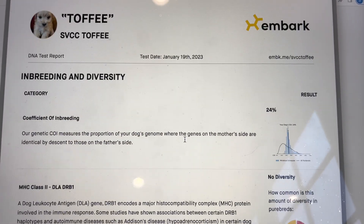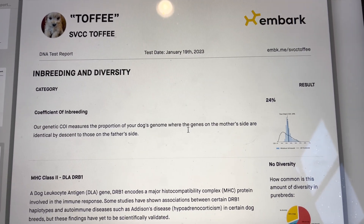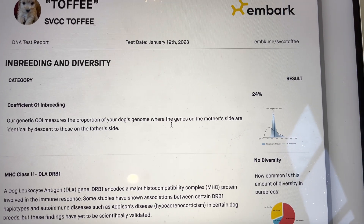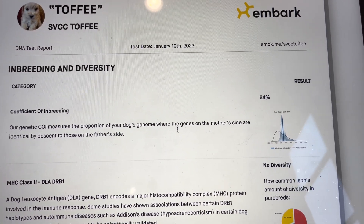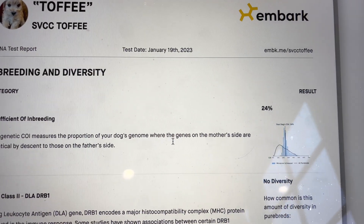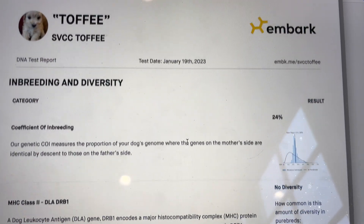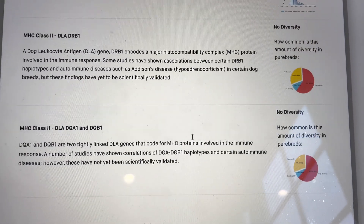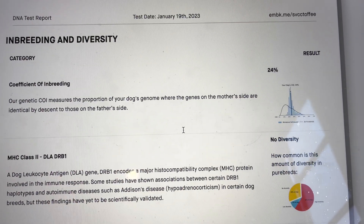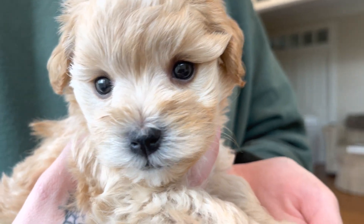The next piece has to do with inbreeding and diversity. We can see that he has a COI — a Coefficient of Inbreeding — of 24. That is right around the norm for the Schnauzer breed at this point. I will intentionally breed him to a female who has a lower COI so we can help lower that number. But all in all, this is a very exciting report for this little boy.